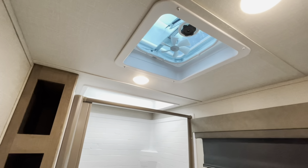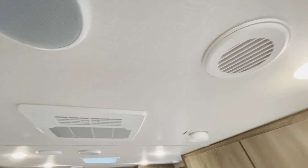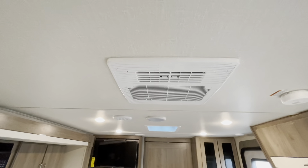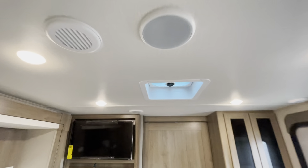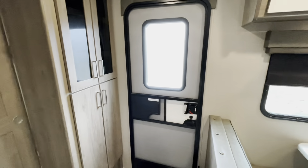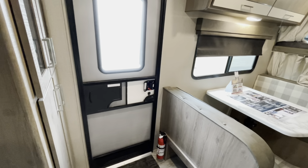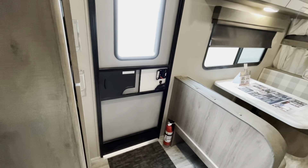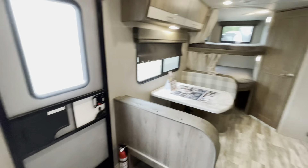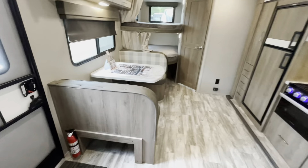There's an exhaust fan in the bathroom. In the ceiling you've got your speakers, air ducts — it is a ducted AC system just like in the bedroom. Air ducts throughout and another exhaust fan as well. Very nice 2022 Grand Design Imagine XLS 23BHE — single slide out with good size bunks. Let's work our way outside and take a look.